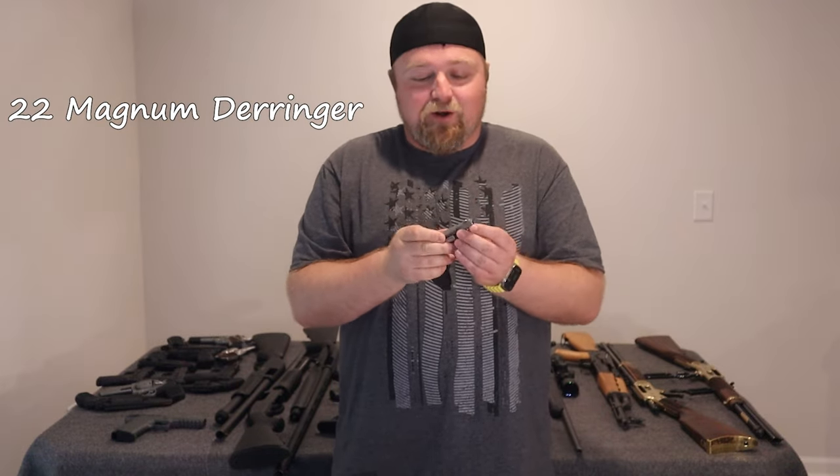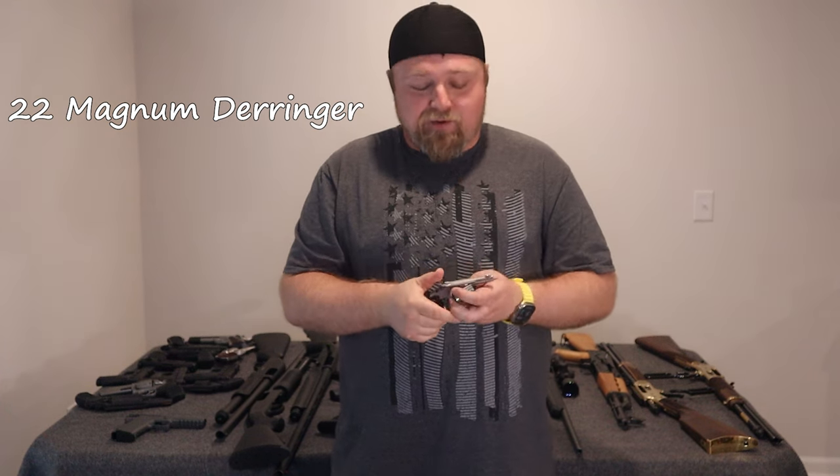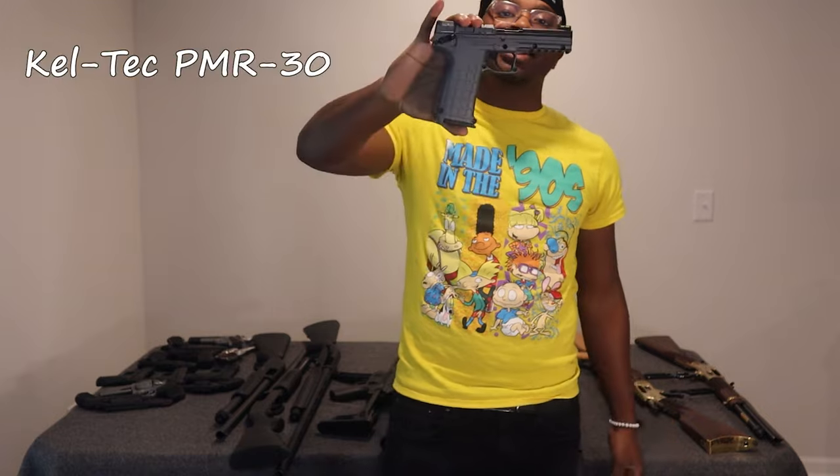Next up, one of my favorites — a .22 Magnum Derringer. It holds six rounds, fun little gun to take apart. And we got the Kel-Tec PMR-30, which of course holds 30 rounds of .22 Magnum.